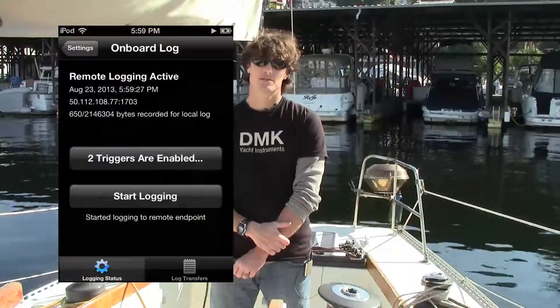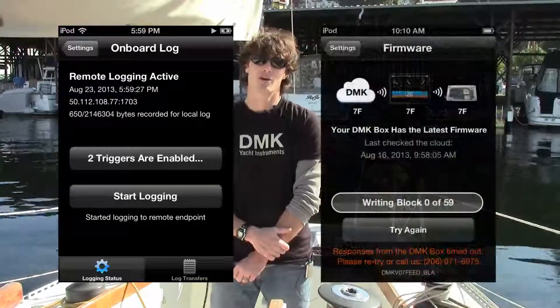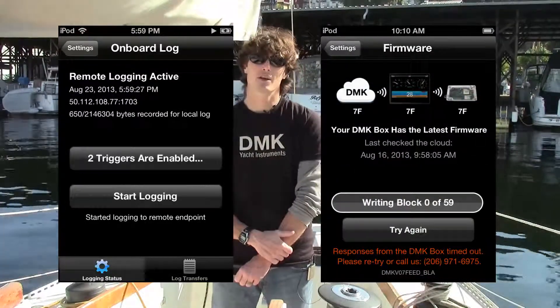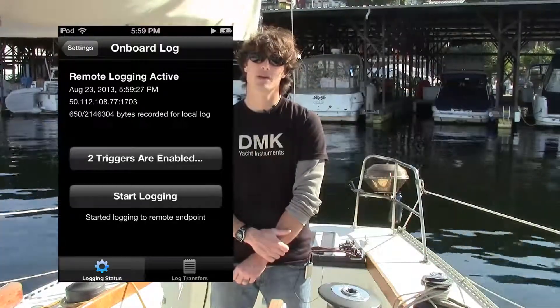Other new features inside the DMK app are logging triggers, the CTALK TANEMA 0183 on-off switch, and over-the-air firmware updates. Logging triggers allow a user who has their box in infrastructure mode and connected to the internet to send selected data to the web for monitoring.